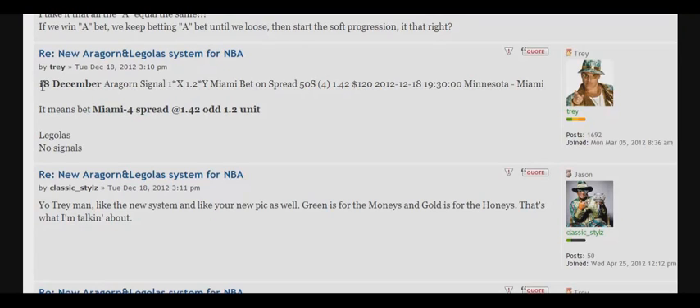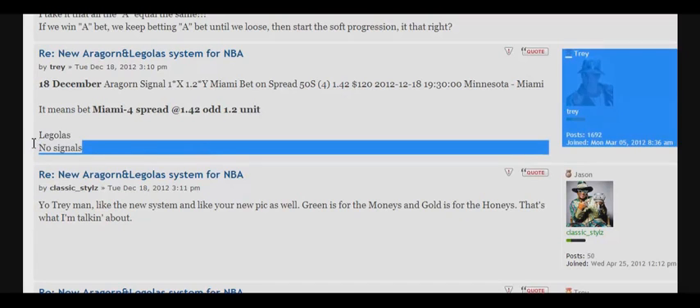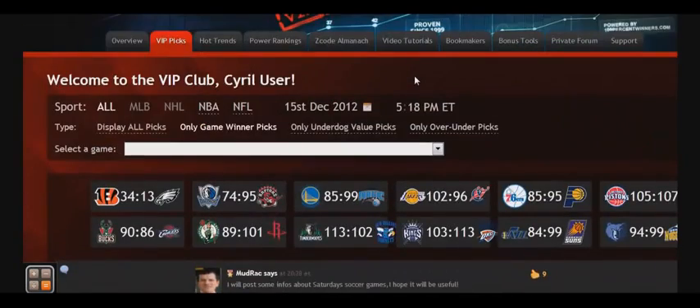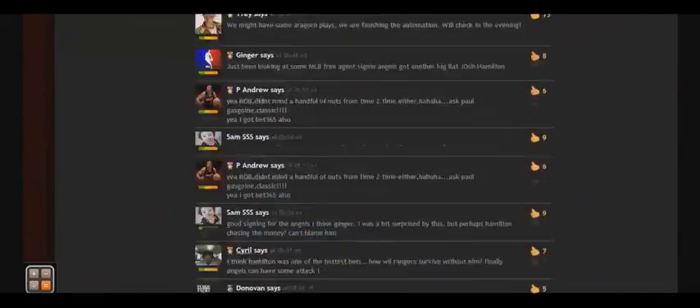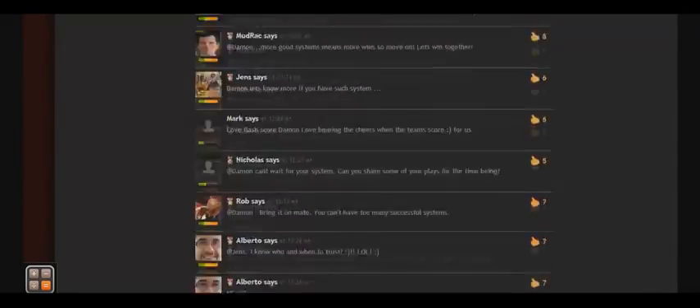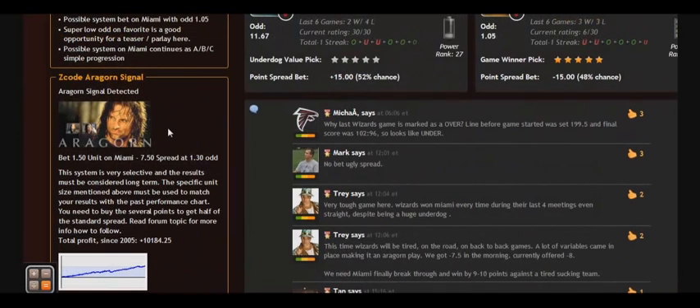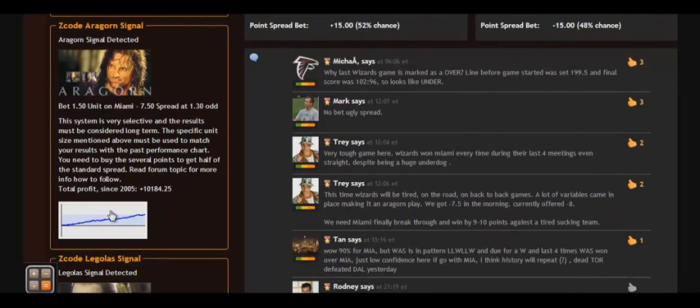These signals are posted online in this topic by Trey or SignalBots. For example, December 18: bet Miami minus 4 spread at 1.42 odds, 1.2 units — and Legolas: no signals today. Also, there is a second way to find them — they are on the VIP picks page. Usually the signals appear 3 or 4 hours before the game, and if a game was classified, the signal appears on the left side of the page. For example, here the signal says bet 1.5 units on Miami, minus 7.5 spread at 1.3 odds. It is very important to keep the advised betting size. If you do that, your profit graph will look just like our system test.